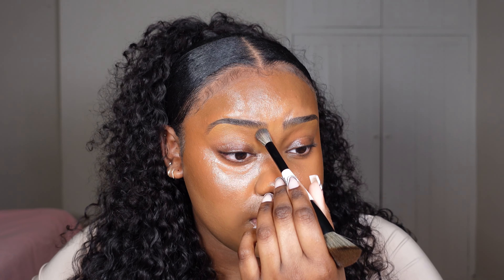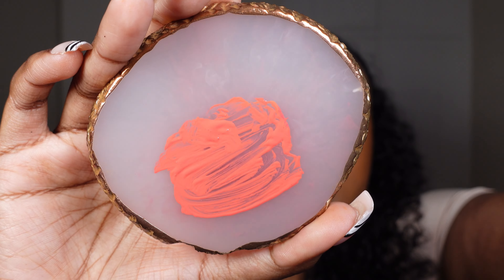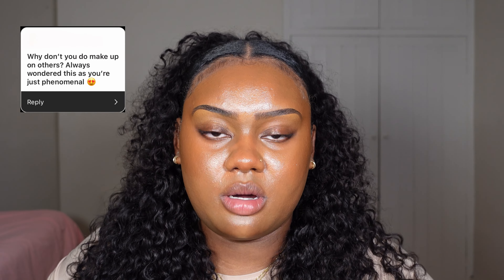I like to put blush in front of my brows. I've mixed two Rare Beauty blushes together — Joy and Lucky — basically two parts Joy and one part Lucky to create this color. Using the Peaches and Cream PC15 brush.